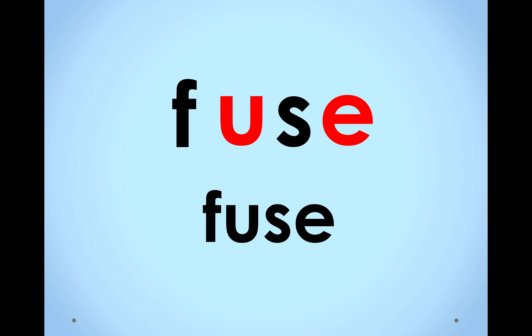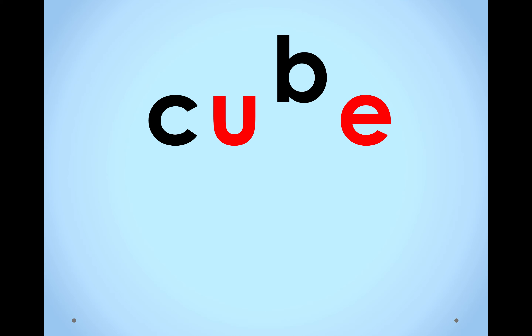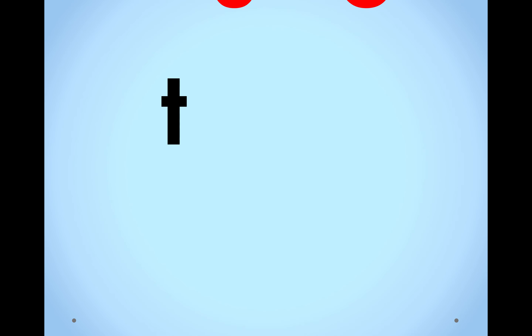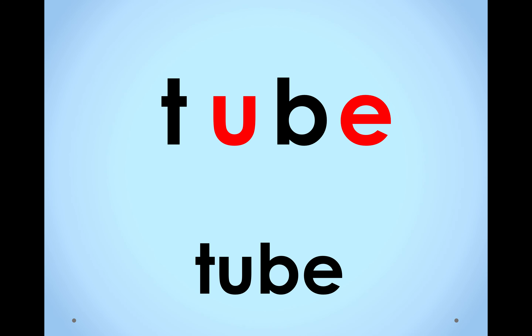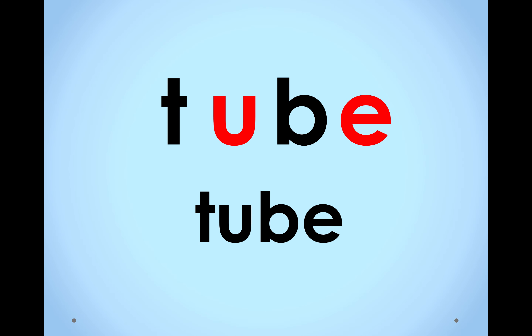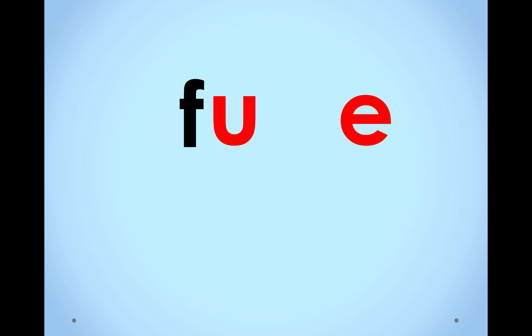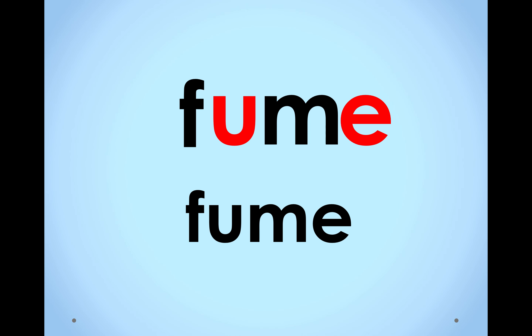Let's try another one. C-U-B. What word is it? Cube. Nice job. Make sure you're blending out loud with me. T-U-B. What word is it? Tube. F-U-M. What word does it make? Fume.